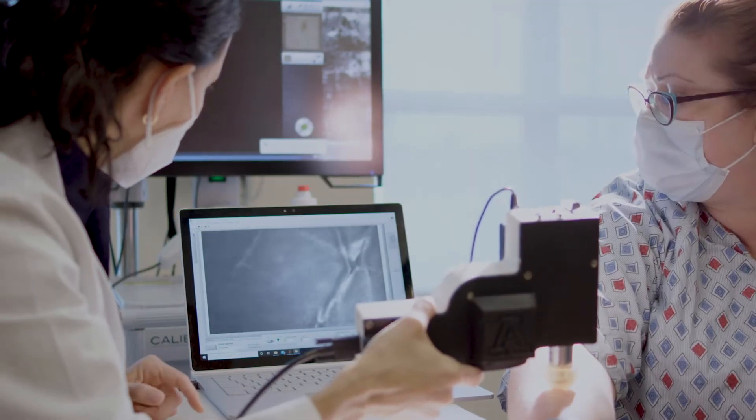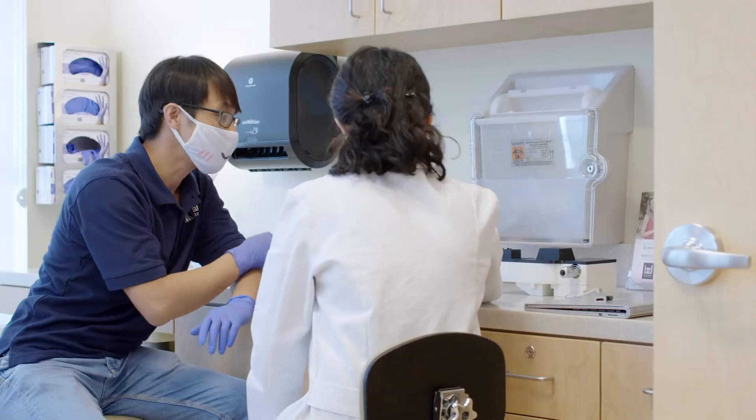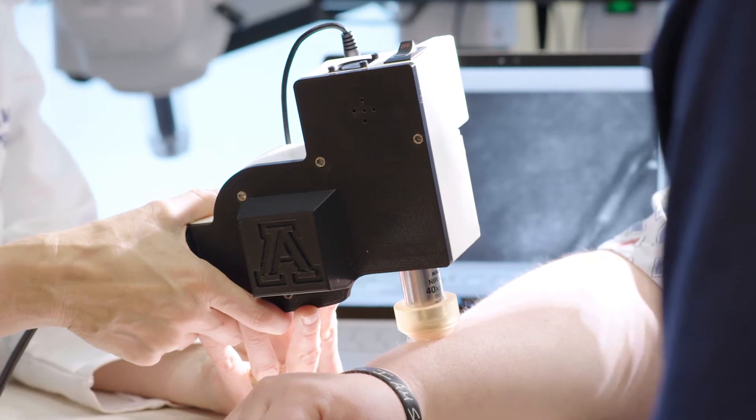I've always been fascinated by images in dermatology because this is our world — that's how we function as dermatologists. But beyond that, I'm interested in acquisition of imaging in the skin, and that's where my relationship with DK and his project comes in: trying to push forward the portable confocal microscope into the clinical arena.